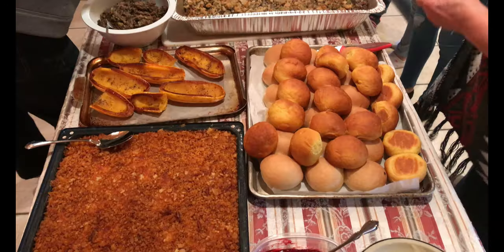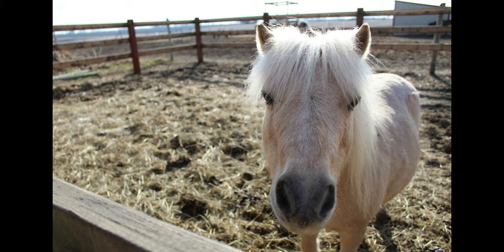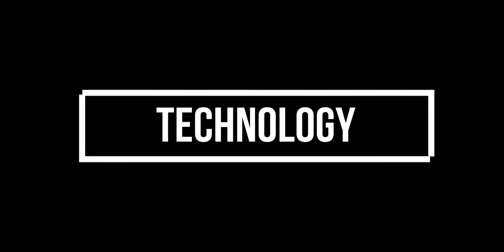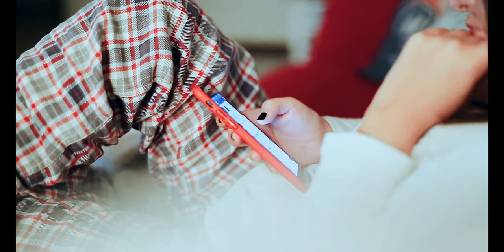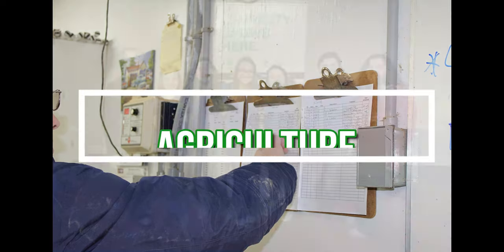Food. Animals. Technology. What do these have in common? Agriculture.